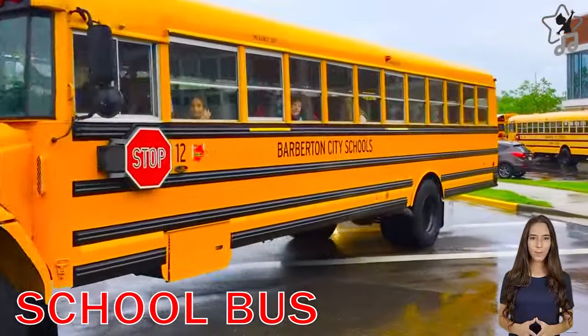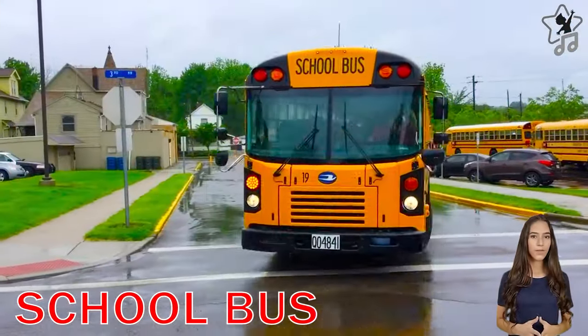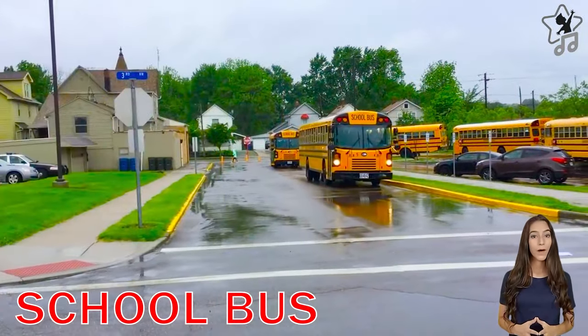A school bus is a type of ground transportation vehicle owned by a school or school district. It is often used to transport students and teachers to school or school-related activities.